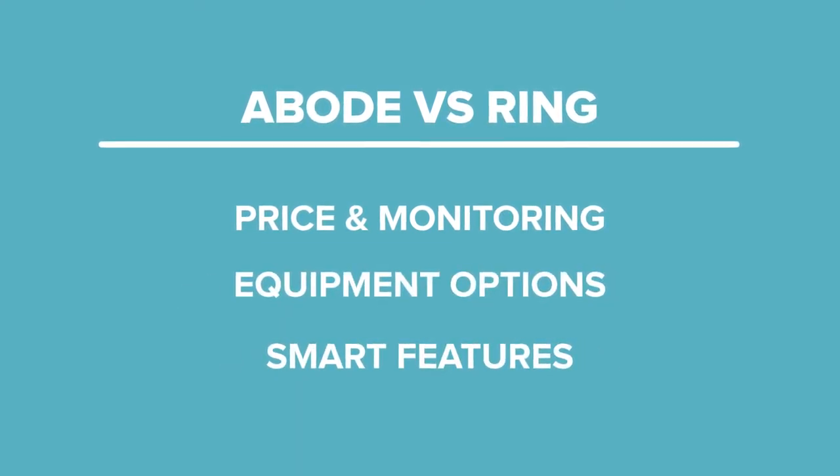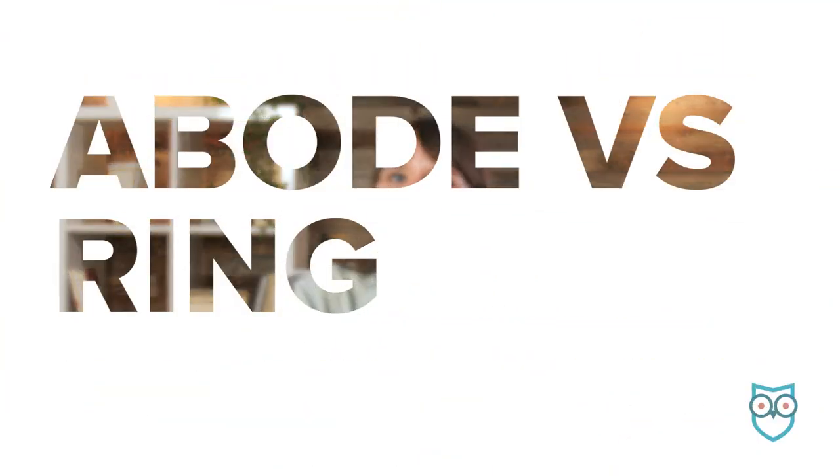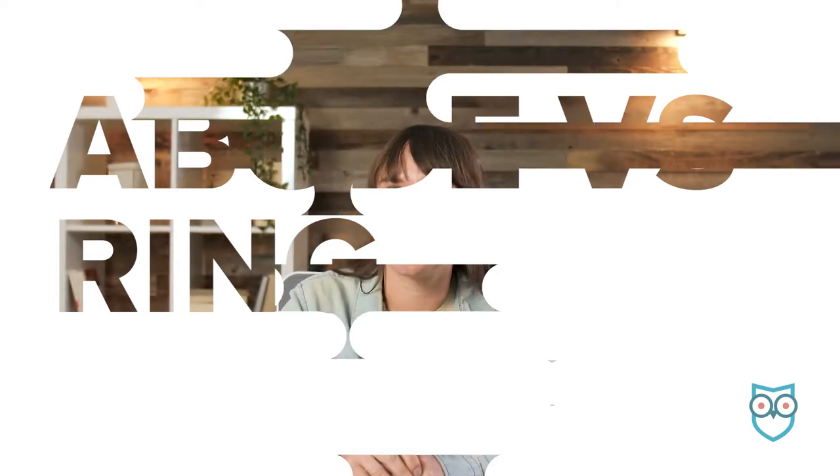You can check out our written versus on SafeWise.com, linked in the description below. Both systems can work without a subscription, but you won't get a lot from either for free.